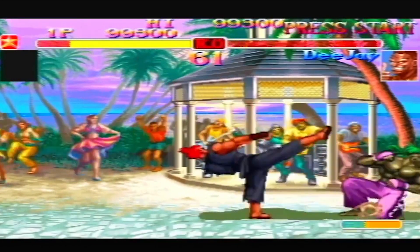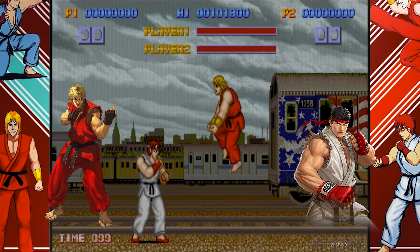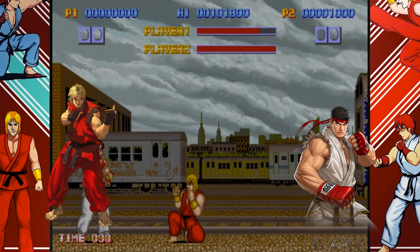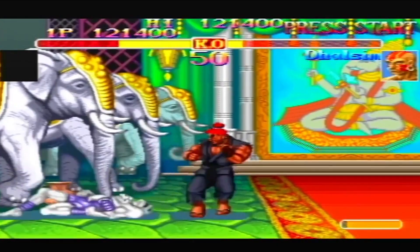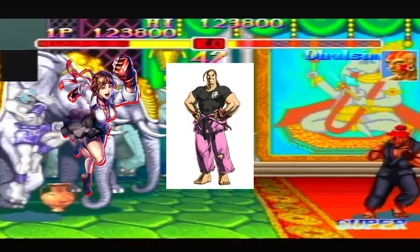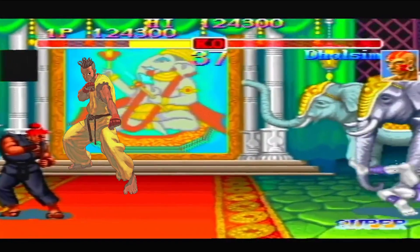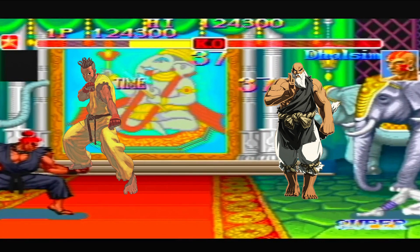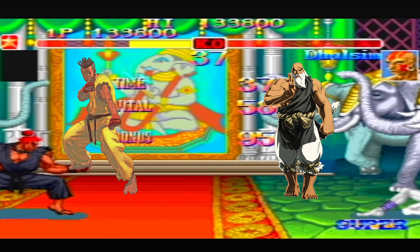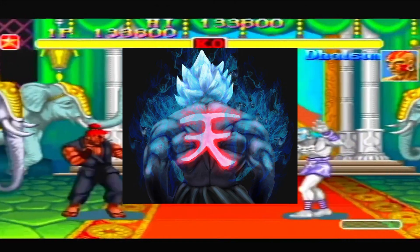Certain crossovers allow the basic Hadouken to be used in midair. Ryu and Ken utilized the move for the first time in the original Street Fighter game. Akuma from Super Street Fighter 2 Turbo came next, followed by Sakura, Dan, and Evil Ryu in the Alpha series. Sean from Street Fighter 3 and Gouken from Street Fighter 4 were among those to use it in later games. The move is also used by Ryu, Ken, Sakura, and Akuma's various forms.